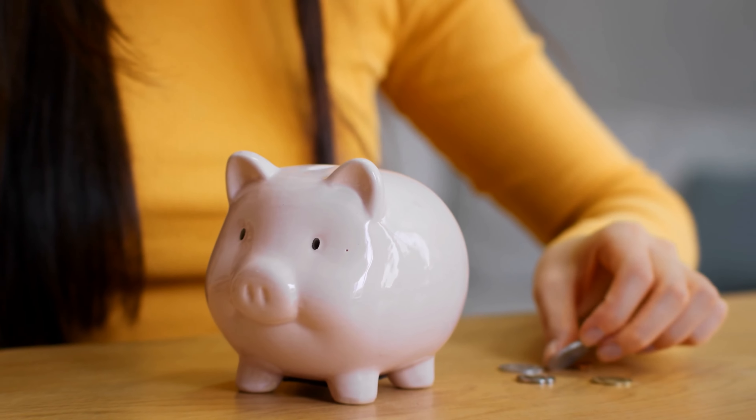Strategy four is to make a habit of paying bills on time to avoid late fees. Late payment fees can really add up and can be costly, so it's important to make sure that you're paying your bills on time. This will help you save money, as you won't have to pay late fees for missed payments.